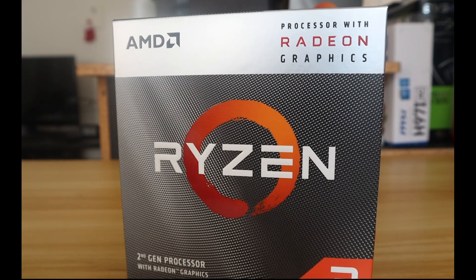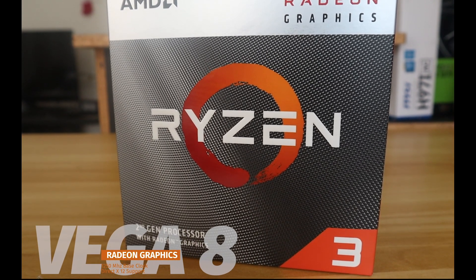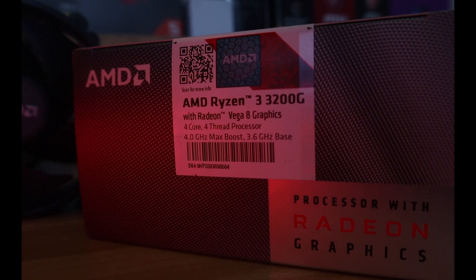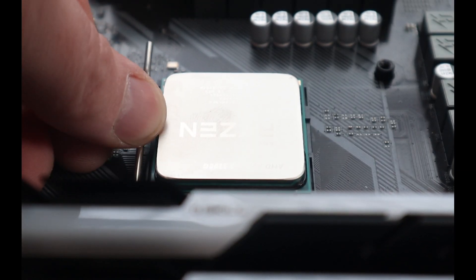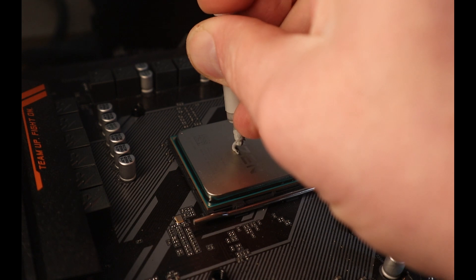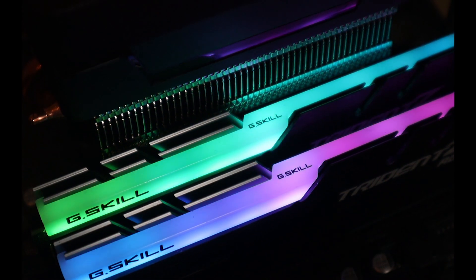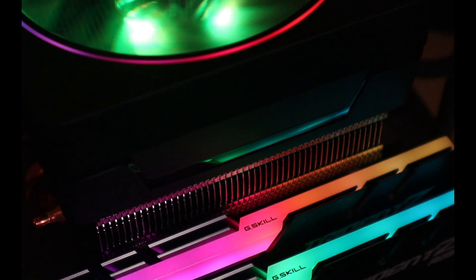On the graphics side, the 3200G features Radeon RX Vega 8 graphics, and when compared to the integrated graphics on a high-end i5 or i7, this is simply brilliant. The Vega 8 features 8 processing units and can be overclocked up to 1800MHz. It also offers HDMI and DisplayPort support depending on your motherboard. Since the chip has no dedicated VRAM, it utilizes system memory and can be configured up to 2GB. AMD packs all these features for an MSRP of $99.